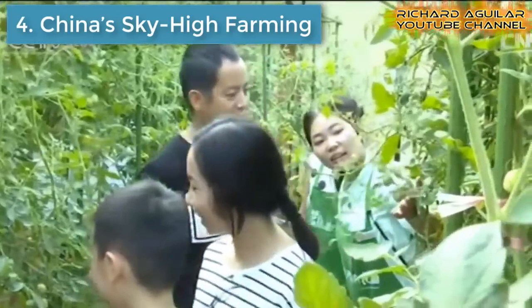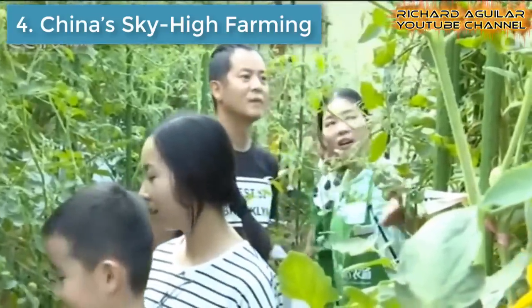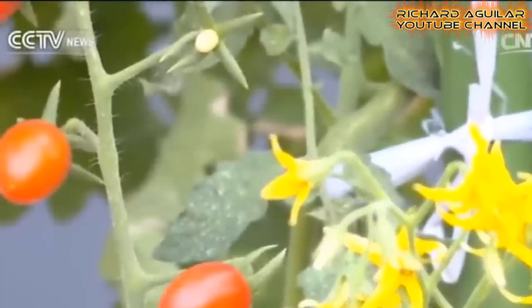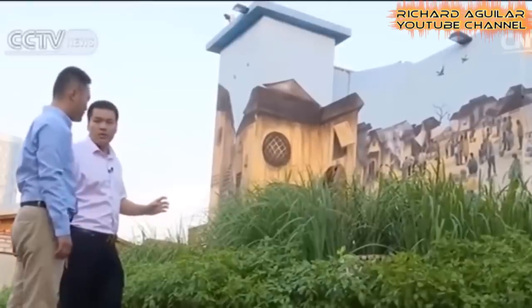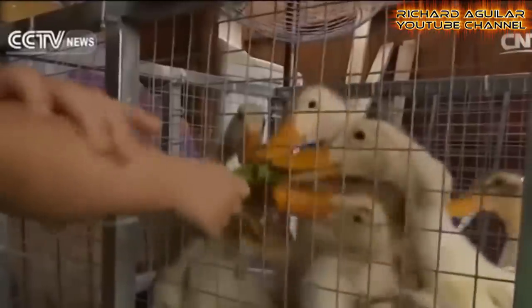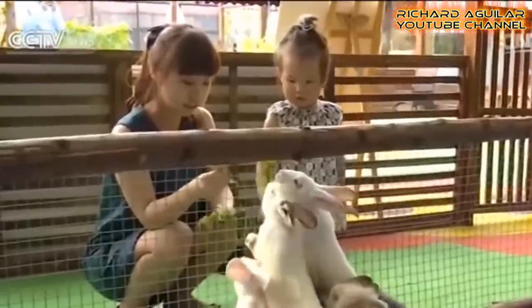Number four is China Sky High Farming. Building farms on rooftops is now gaining momentum across China. It provides an alternative lifestyle for city dwellers, helping people unwind after a day's work and learn something new.